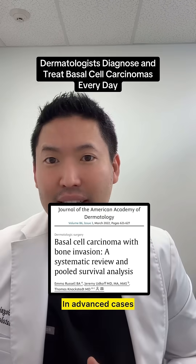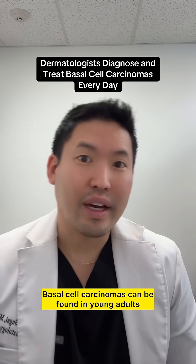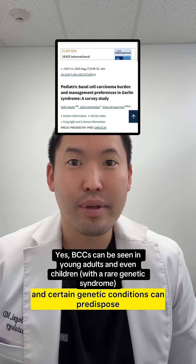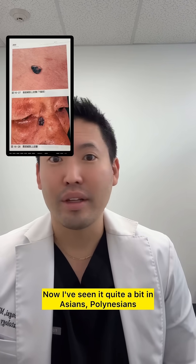In advanced cases it can go through the muscle and into the bone. Basal cell carcinomas can be found in young adults — I've seen it in people in their 20s. Certain genetic conditions can predispose children to having basal cell carcinomas, and that's Gorlin syndrome. I've seen it quite a bit in Asians and Polynesians when I was living in Hawaii.